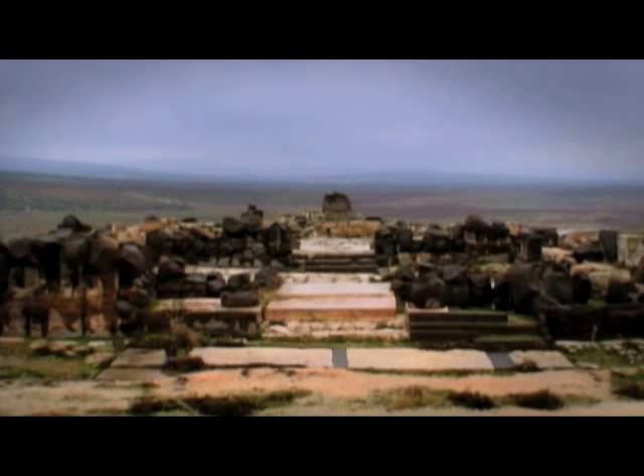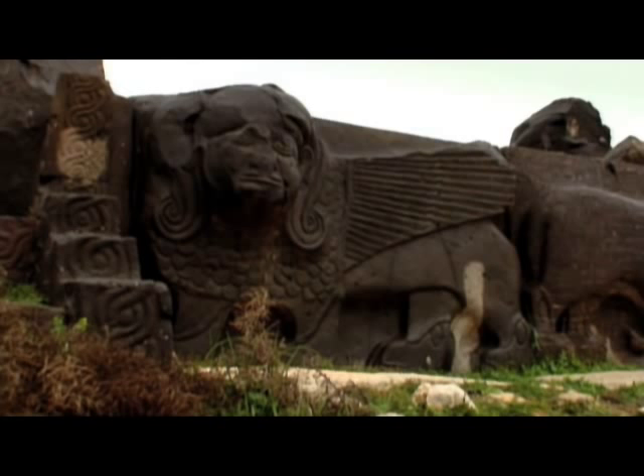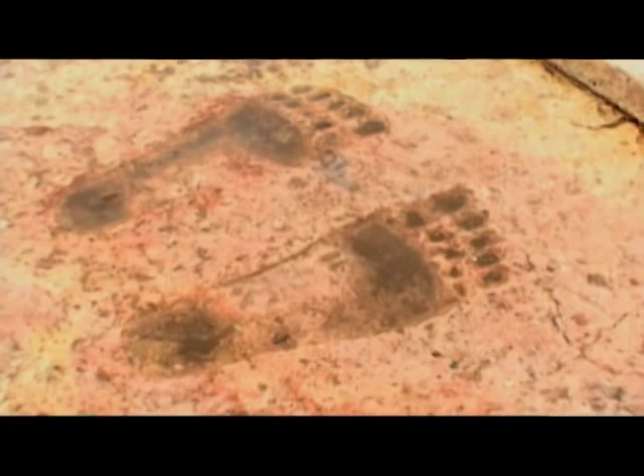These are what are called in the Bible cherubim — these winged creatures, in other words, sphinxes. And they guard the entrance to the temple. They were in Solomon's Temple, too.